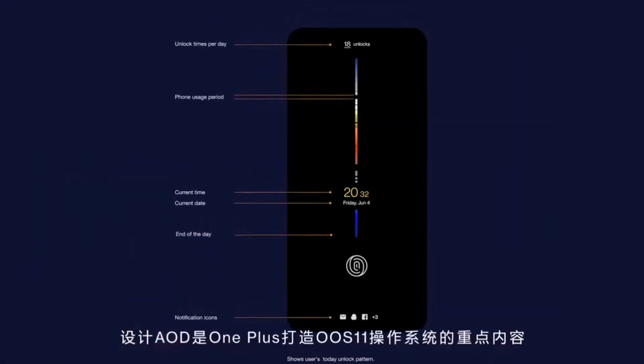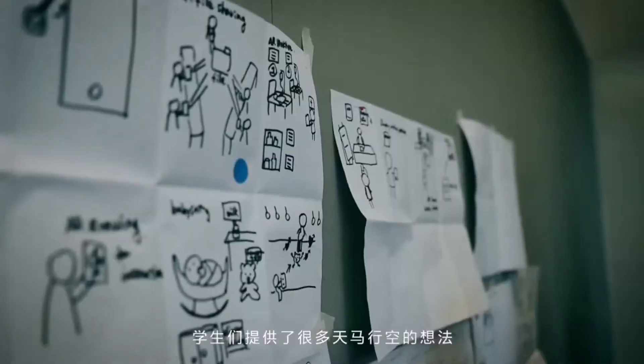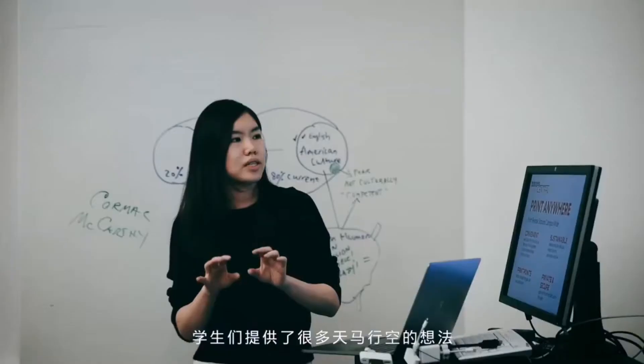AOD has been the main focus for the OS 11 build. The AOD design challenge was not part of our original curriculum, so students provided a variety of ideas, concepts, and mock-ups.